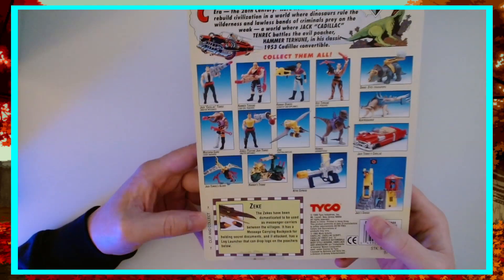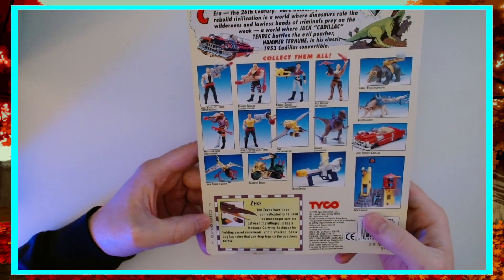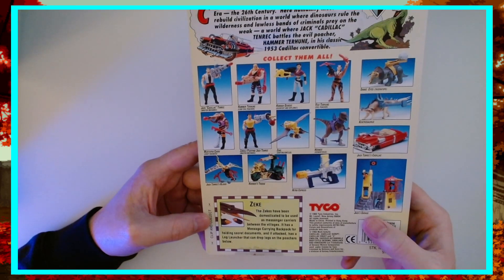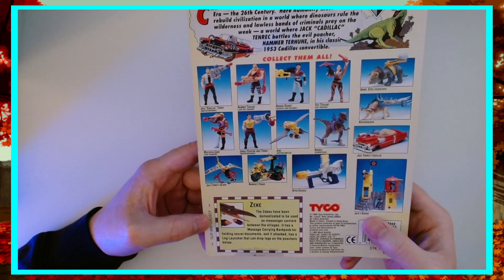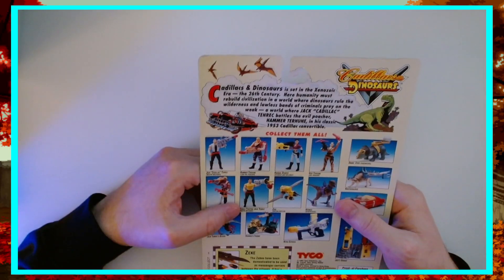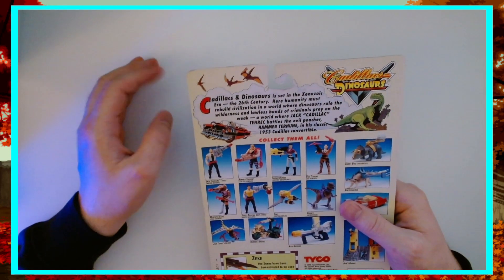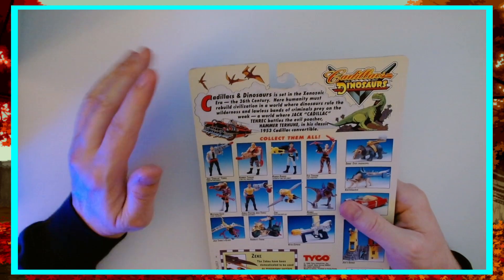We'll pop over here and look at his little info ticket on the back. The Zekes have been domesticated to be used as messenger characters between the villages. It has a message carrying backpack for holding secret documents, and if attacked, has a log launcher that can drop logs on poachers below. Zeke's getting it done. If you haven't seen the show or read the comics, they're both excellent.